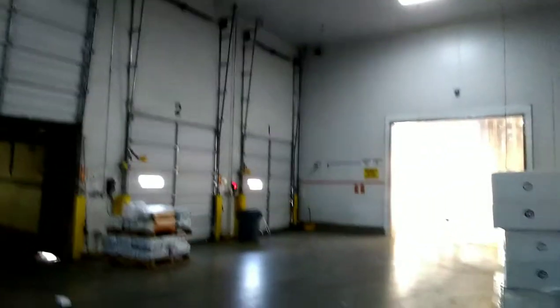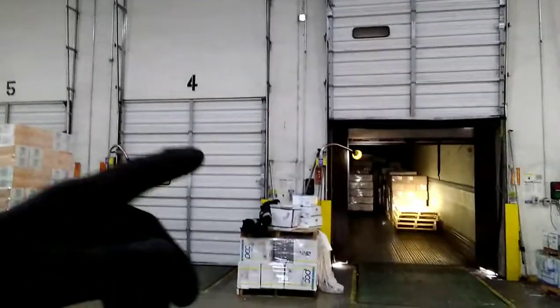What it do, providers, welcome back to the channel! If you're new here, hit that like button, smash that subscribe button for more. I'm in this damn refrigerator right now, in the area where they stage the loads. This guy right here is helping me get my truck unloaded — normally they stage all the pallets here with loads getting ready to go out.